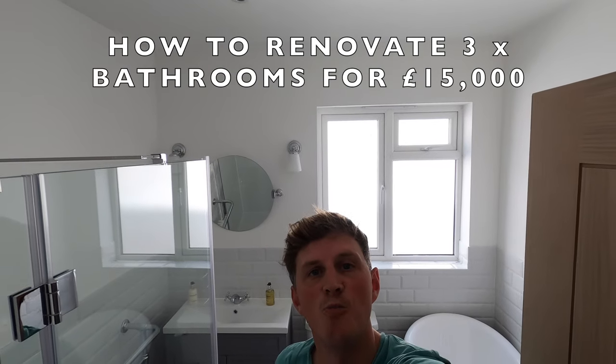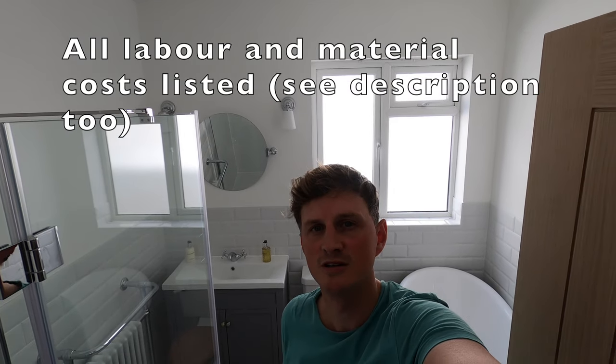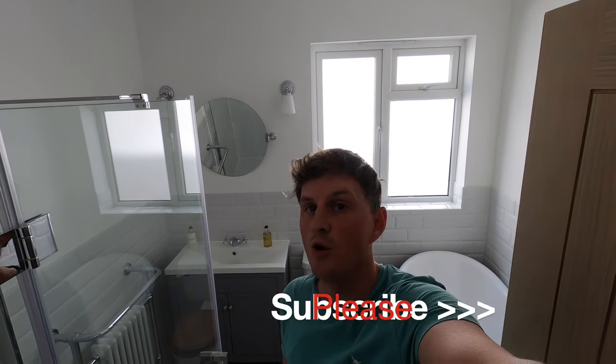Hi guys and welcome to Nick's Home Renovation. In this video I will take you on a tour of the three bathrooms I installed at my 1936 bungalow. I'll be showing you what I've bought, how much I paid for everything, where you can buy it, and I'll also talk through the tradesmen involved in these projects and how much they cost. I'll take you on a tour of all three bathrooms and we'll talk through each one at a time.